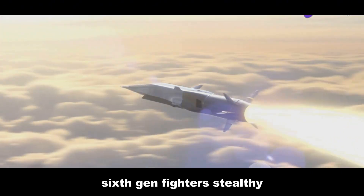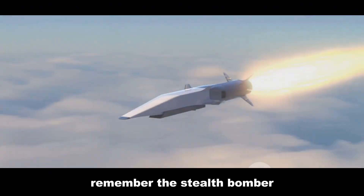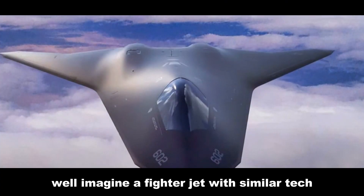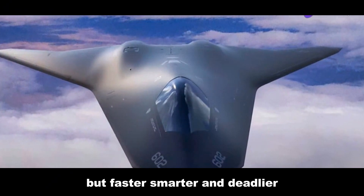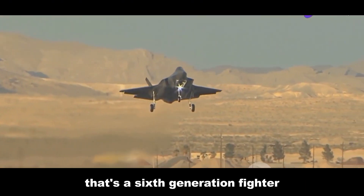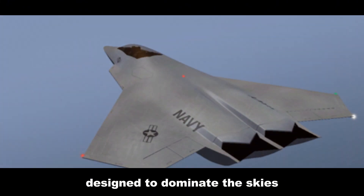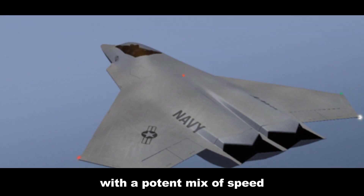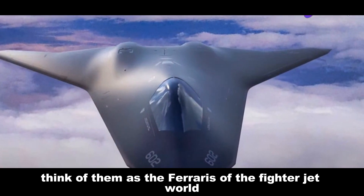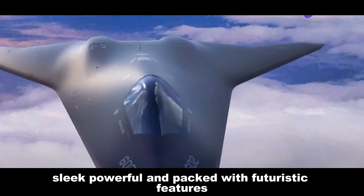6th gen fighters: stealthy, speedy predators of the sky. Remember the stealth bomber — that funky black bat-shaped thing? Imagine a fighter jet with similar tech but faster, smarter, and deadlier. That's a sixth generation fighter in a nutshell. They're the future of air power, designed to dominate the skies with a potent mix of speed, stealth, and cutting-edge technology — the Ferraris of the fighter jet world.